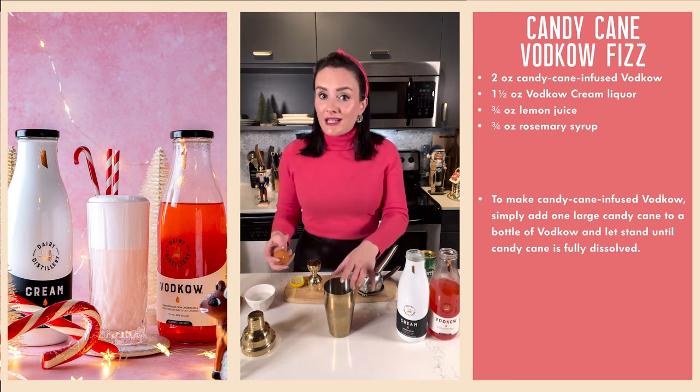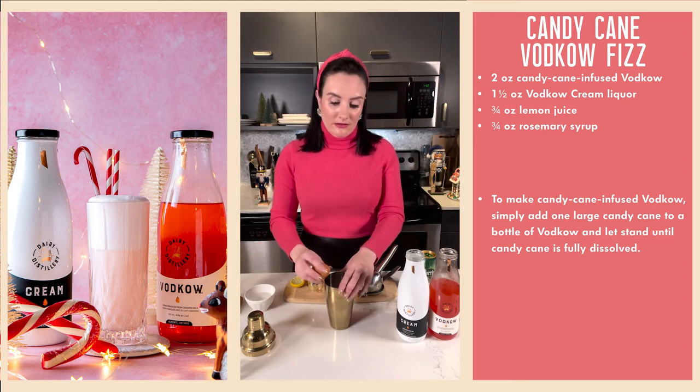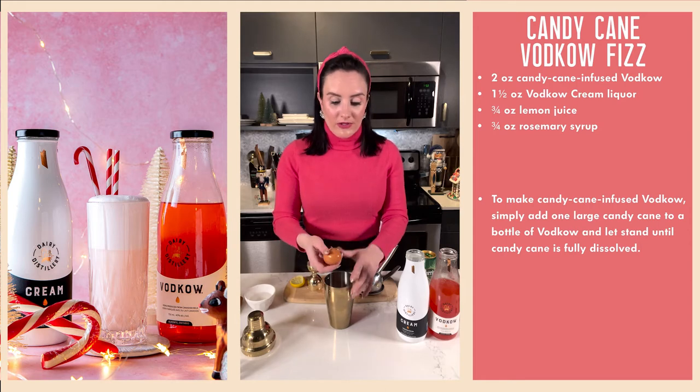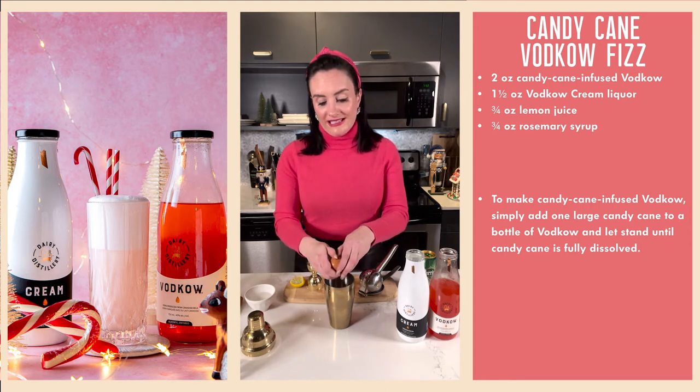So vodka is really just kind of closing the loop on this process and putting it back into the system as a delicious vodka, and now also vodka cream. If that isn't cool, I don't know what you think is cool, folks, because that's science. And although I know very little about it, science is neat, in my opinion.